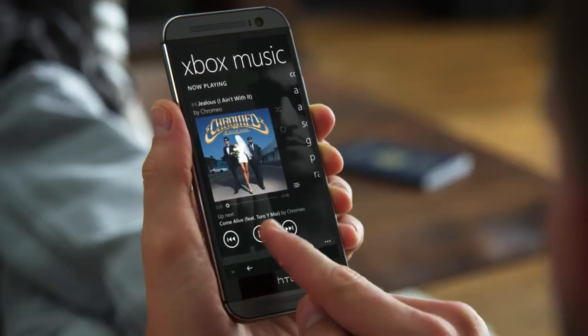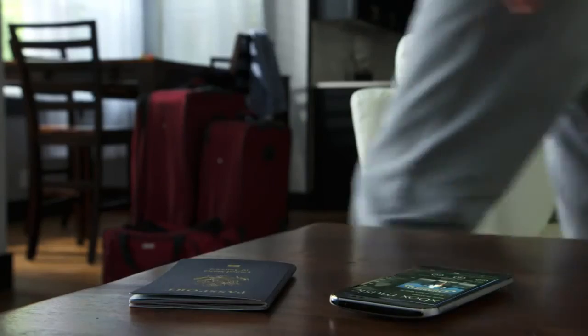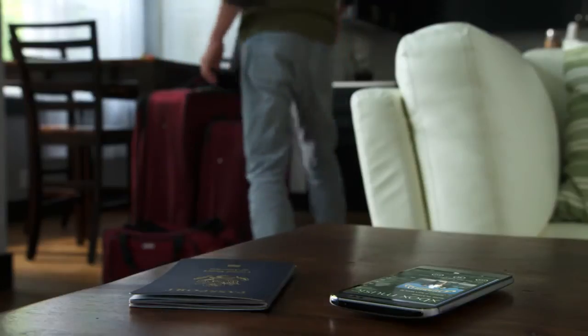Turn up your favorite sounds and enjoy stunning audio quality thanks to HTC BoomSound's built-in amp and front-facing stereo speakers.